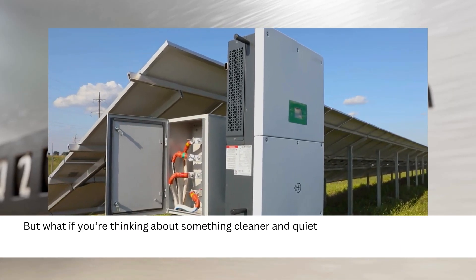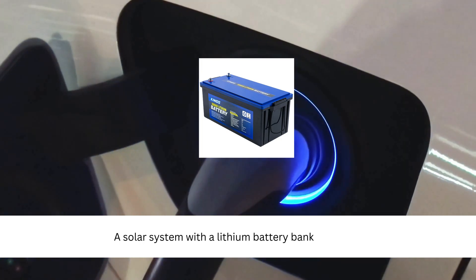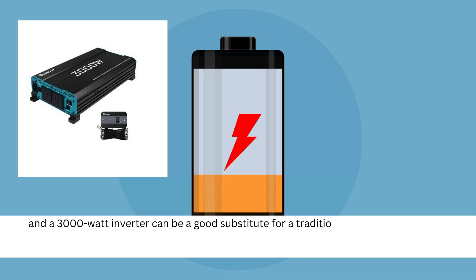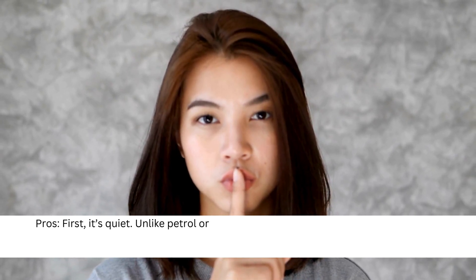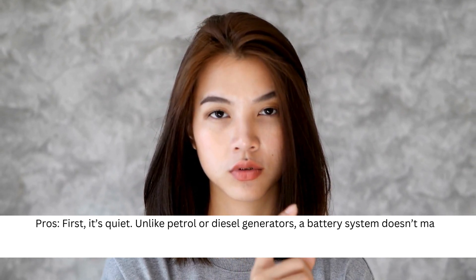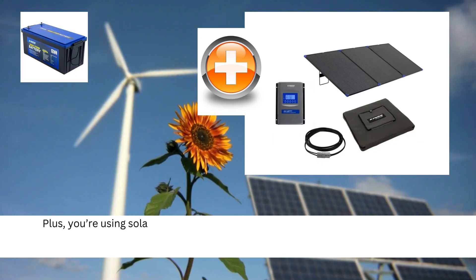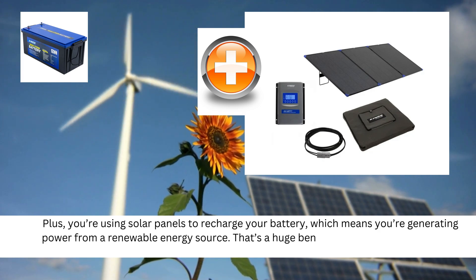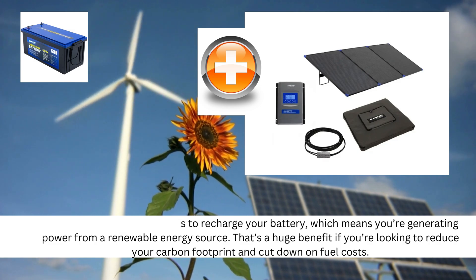But what if you're thinking about something cleaner and quieter? That's where a solar battery system comes in. A solar system with a lithium battery bank and a 3000 watt inverter can be a good substitute for a traditional generator. Starting with the pros: first, it's quiet — unlike petrol or diesel generators, a battery system doesn't make any noise while it's running. Plus, you're using solar panels to recharge your battery, which means you're generating power from a renewable energy source. That's a huge benefit if you're looking to reduce your carbon footprint and cut down on fuel costs.